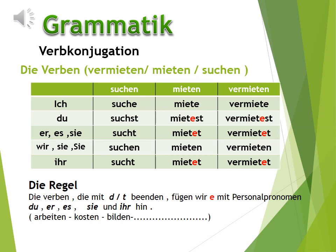Und auch das Verb vermieten: ich vermiete, du vermietest, er/es/sie vermietet, wir/sie/Sie mieten, ihr vermietet. Und wie wir sehen, haben wir hier die -e mit der -t und der -st Endung des Verbs, die mit dem Stamm vergeben werden.